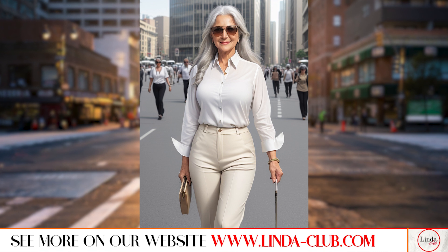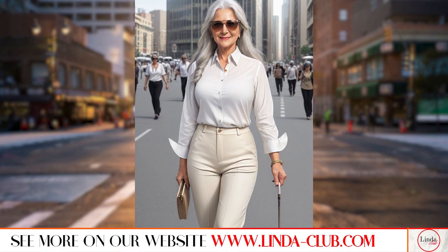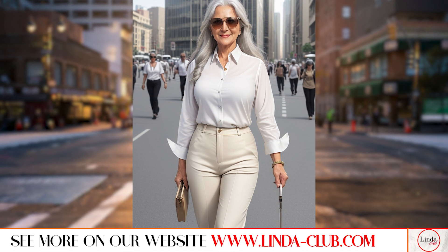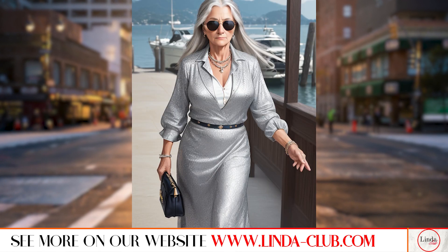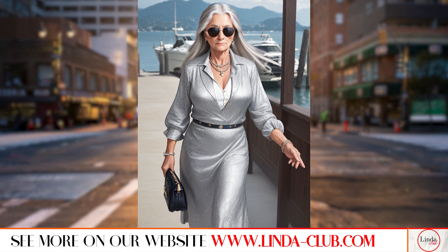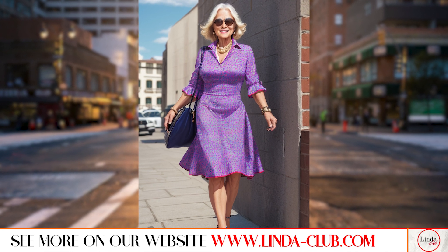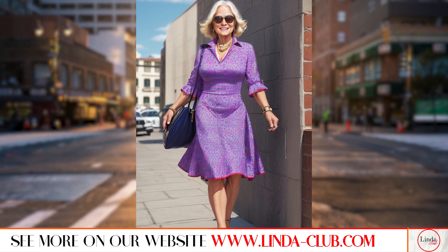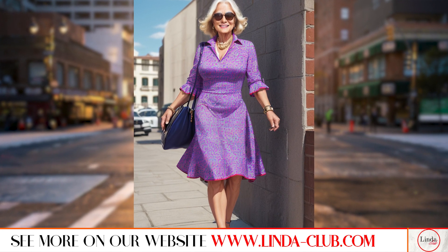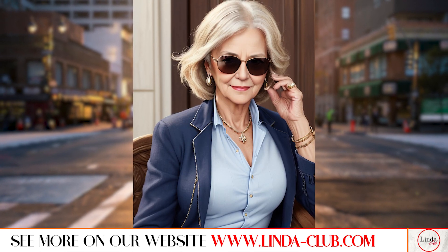For a classic office look, pair a Ralph Lauren blazer with a crisp white shirt, tailored trousers and pumps. For a more casual look, pair the blazer over a striped top and dark wash jeans, and finish off the outfit with loafers or ankle boots. For a sophisticated evening look, pair the blazer with a silk camisole, a pencil skirt and strappy heels.